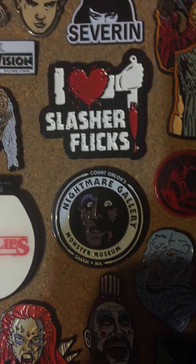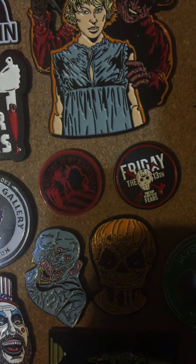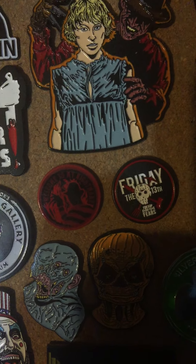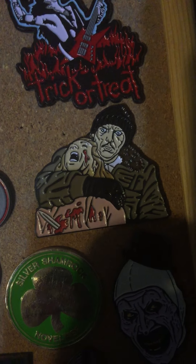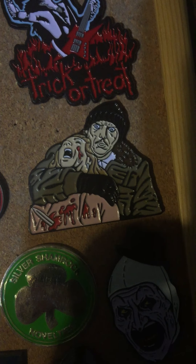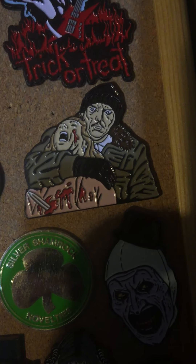A couple of those pins from Spirit of Halloween — they come with pins and patches, so I threw those on there. I thought that was kind of neat. And Maniac — I think this was also another one from a mystery box, but I found it on eBay for five bucks. Had to grab it because I love Maniac, gotta have a Maniac pin.